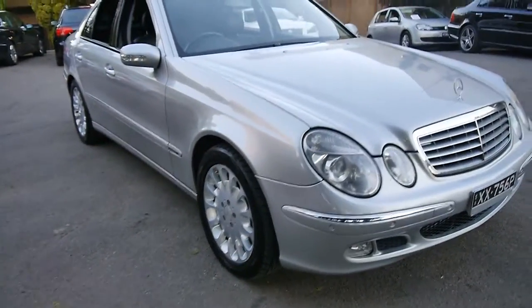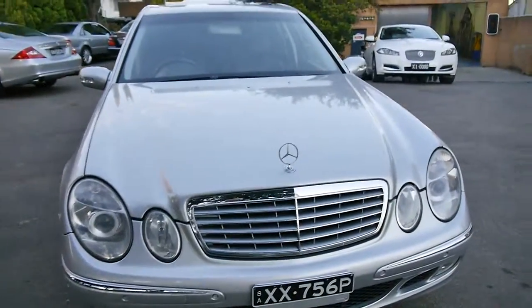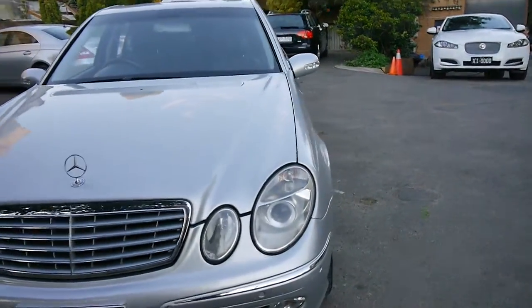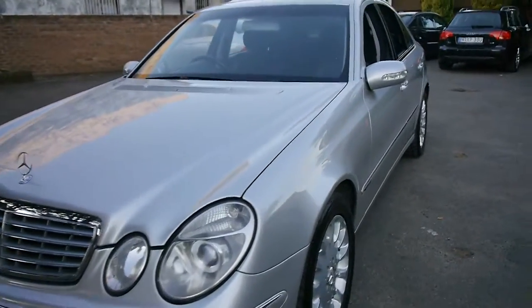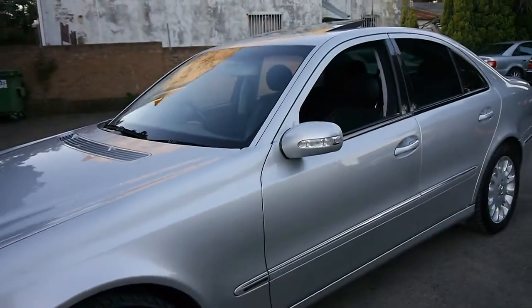G'day ladies and gentlemen, it's Richard here from the Old Timer Centre in Marrickville, New South Wales. So what have we got today? We've got a beautiful 2003 Mercedes-Benz E500 8-cylinder Elegance sedan.